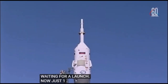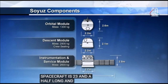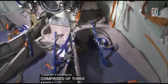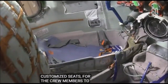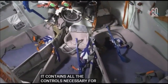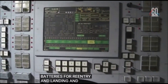The whole Soyuz spacecraft is 23 and a half feet long and weighs 15,650 pounds. It's comprised of three modules. The descent module, situated in the middle of the Soyuz vehicle, contains customized seats for the crew members to use during launch, entry, and landing. It also contains all the controls and displays necessary for the flight, as well as life support systems, batteries for reentry and landing, and the parachutes and soft landing rocket engines that slow the Soyuz just before touchdown when it lands in Kazakhstan.